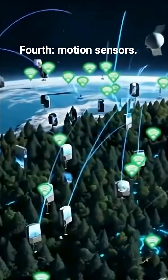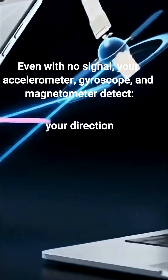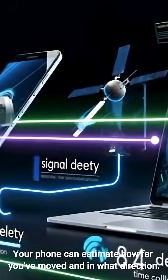Fourth, motion sensors. Even with no signal, your accelerometer, gyroscope, and magnetometer detect your direction, your speed, and your movement pattern. Your phone can estimate how far you've moved and in what direction.